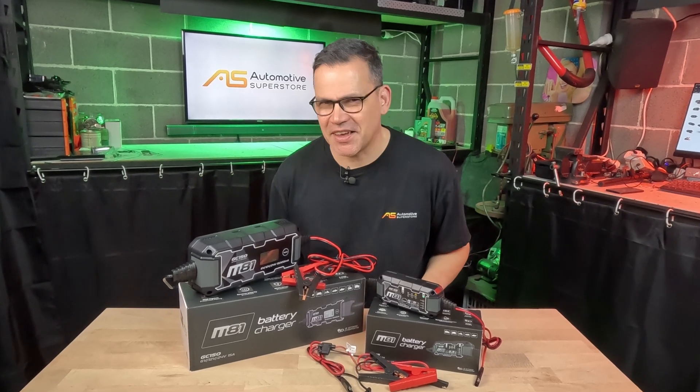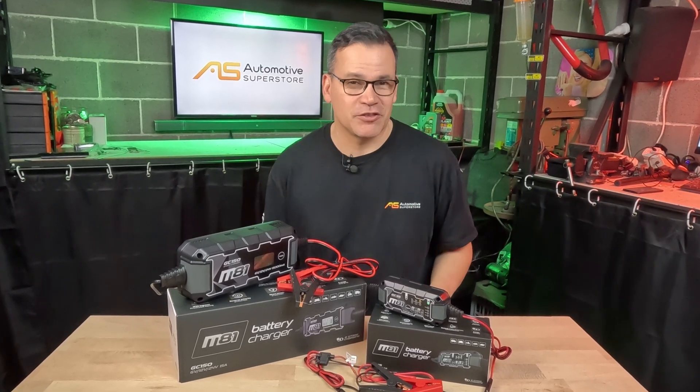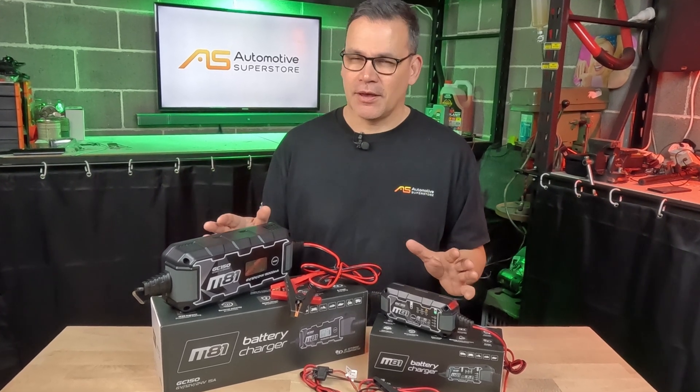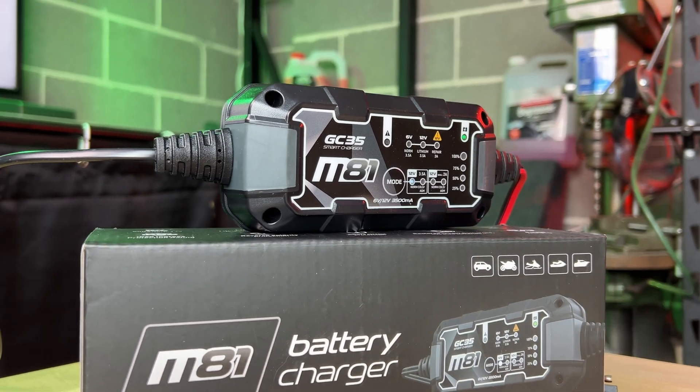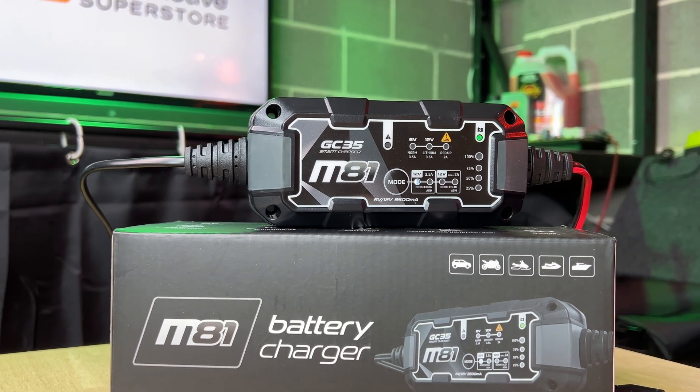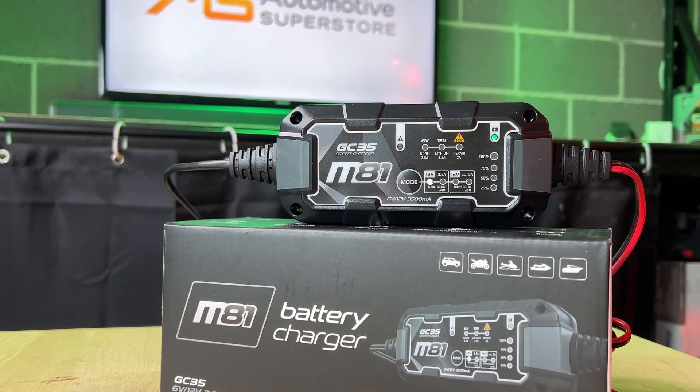Charging your batteries has never been easier thanks to the M81 smart chargers. These are compatible with a range of battery voltages and chemistries under a range of different conditions. This is the 3.5 amp GC35 — it can do 6 volt and 12 volt lead acid batteries, 12 volt AGM batteries, and 12 volt lithium batteries up to 60 amp per hour.